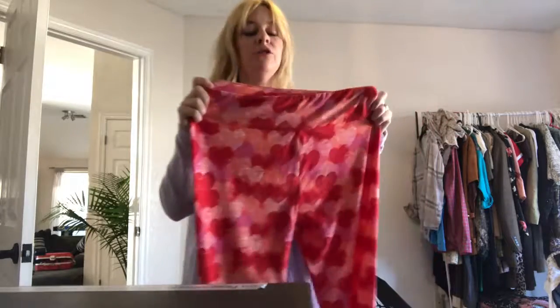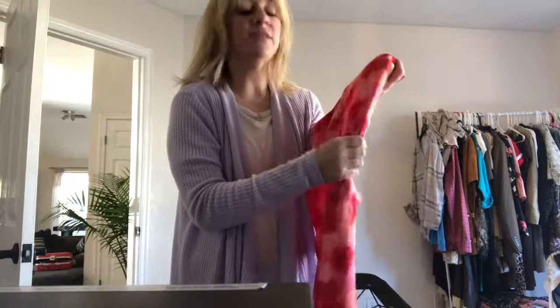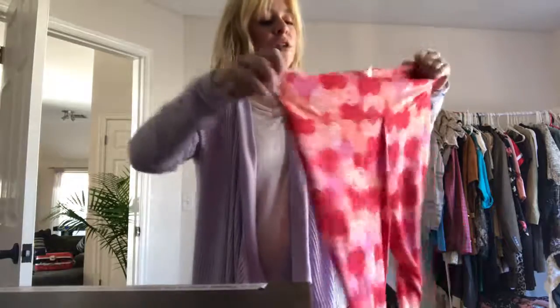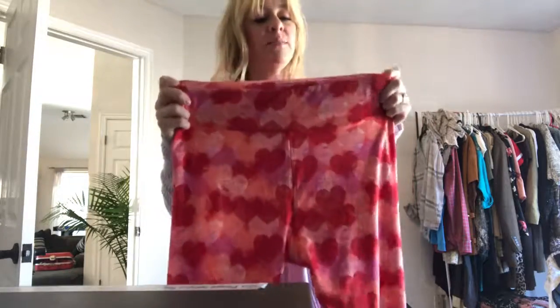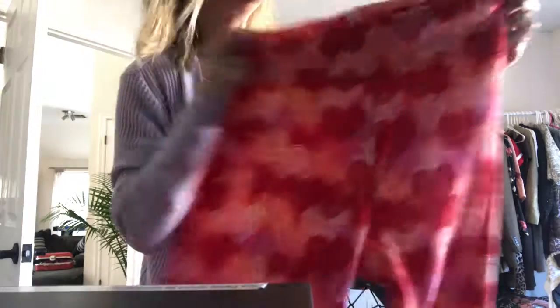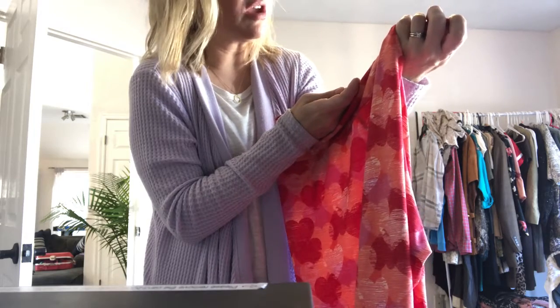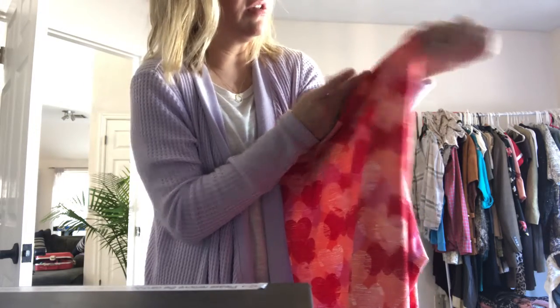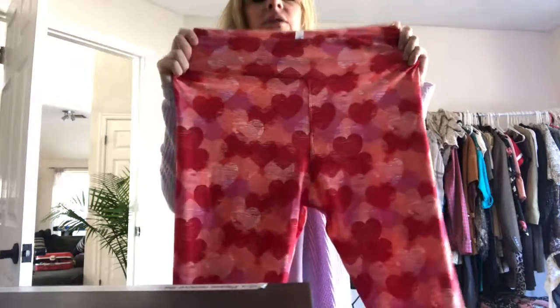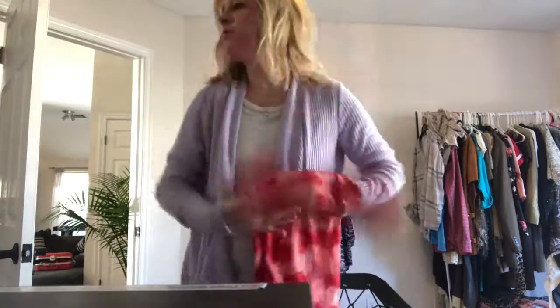I'm not much on LuLaRoe. I think they're cute, and I had no idea about them until I started thrifting. But they're so soft too. I normally wouldn't pick up leggings, but these are little hearts and I thought they were really cute for somebody during Valentine's Day. These are size extra large, the tall and curvy. I thought these were really cute. And they had just got put out and they smell so good — somebody had just totally washed those.